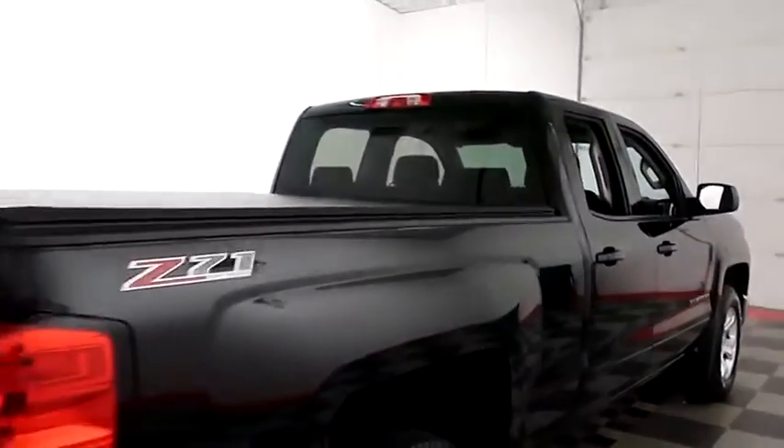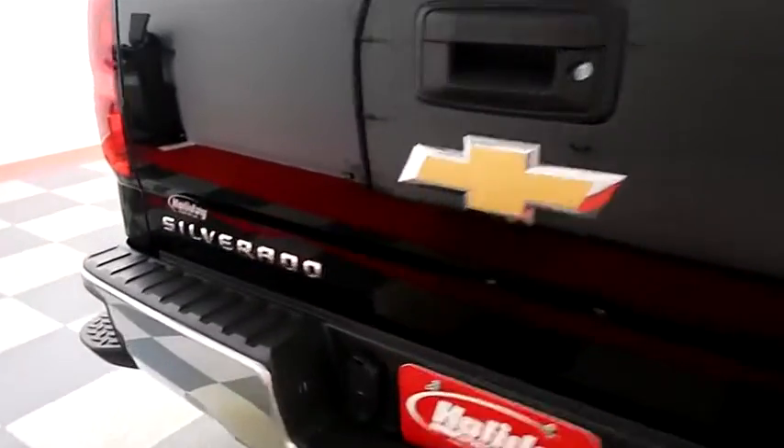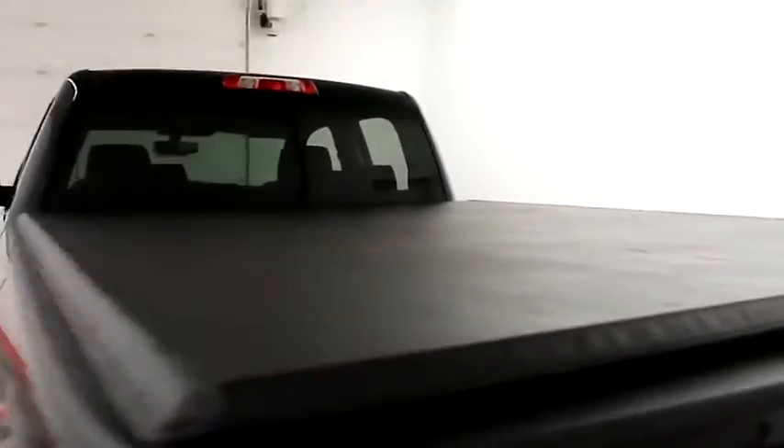One more look down the passenger side, then swinging around the back end you have a factory trailer hitch and a rear backup camera. Taking a look at the bed now, you have a soft cover on top keeping the bed nice and safe.